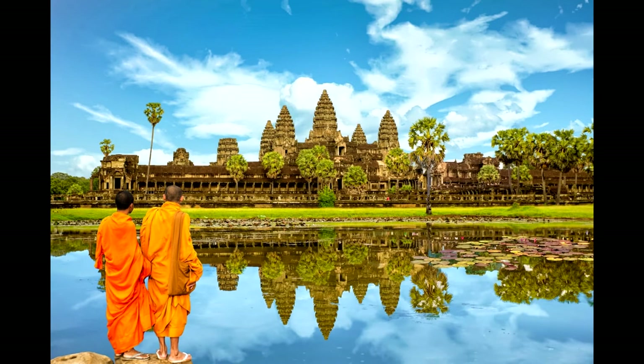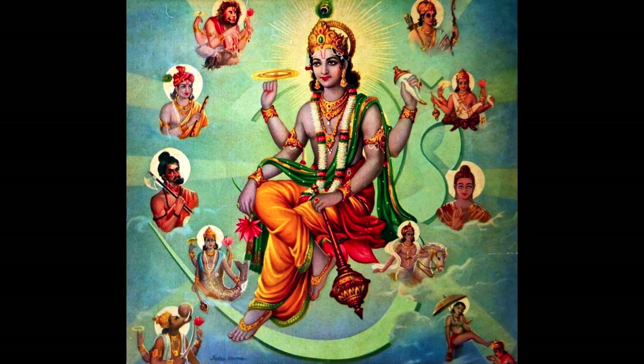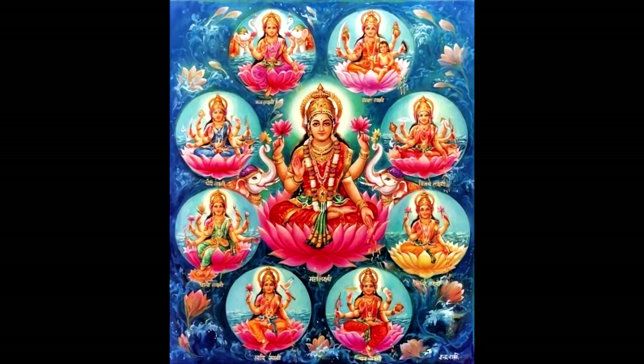Angkor Wat is a religious monument now highly associated with the Buddhist faith, but initially it was designed as a Hindu temple, reflecting the religious affiliation of King Suryavarman II. However, by the end of the 12th century, it was really known as a Buddhist site. It was dedicated to Vishnu and served as a bridge between the heavens and earth, as the five towers there represented the Hindu cosmos, serving as an axis mundi. Now it is used by Buddhist monks as a place of worship.